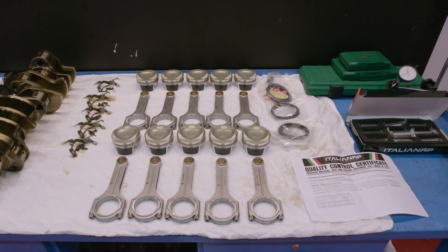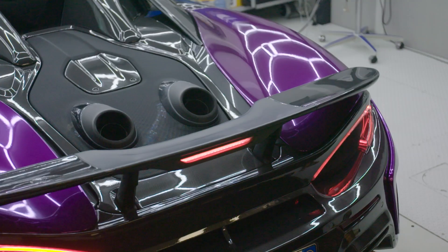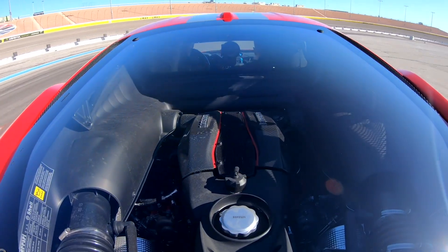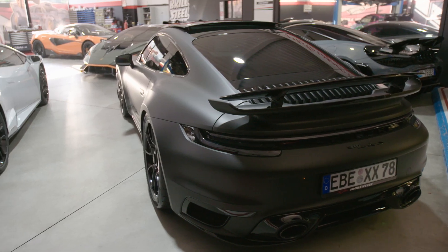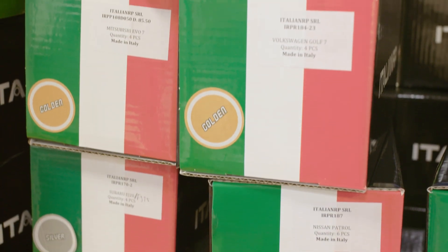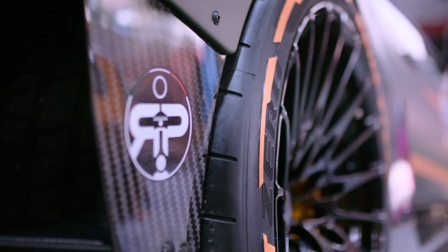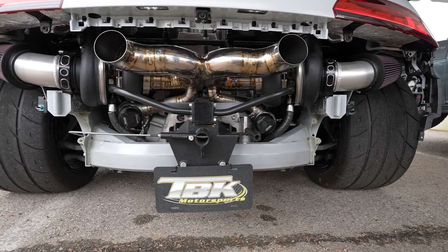They have products to suit everything from Lamborghini V10 and Aventador V12 for big-power turbo builds, McLaren V8, Ferrari V8 twin-turbo, Porsche and Audi five-cylinder, Mercedes and BMW V8, as well as various other European engines.